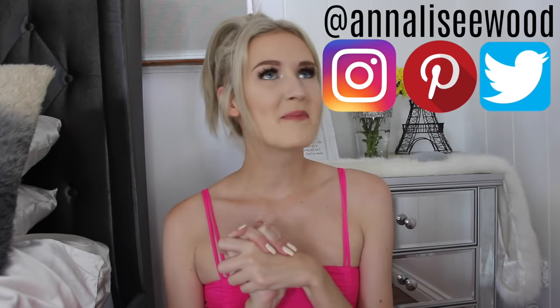Hey friends and welcome back to my channel. My name is Anneliese and today we are back with another Wish video. I've done quite a few videos on Wish in the past because you guys really love them and I love making them, so I thought it was time to do another one.